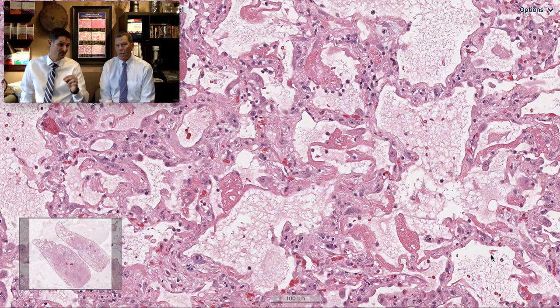A useful mnemonic is C-DEB-FISH — picture someone you know named Deb out fishing, and you see Deb fishing. The C stands for features of connective tissue disease, such as diffuse lymphoplasmacytic infiltrate, pleuritis, and lymphoid follicles. Nothing in this biopsy looks like that.